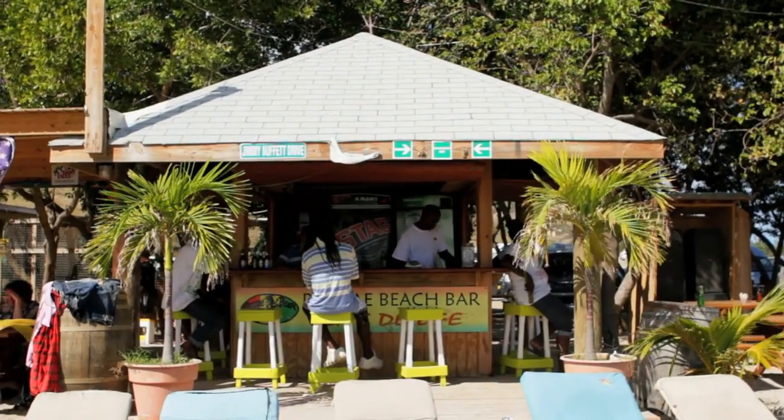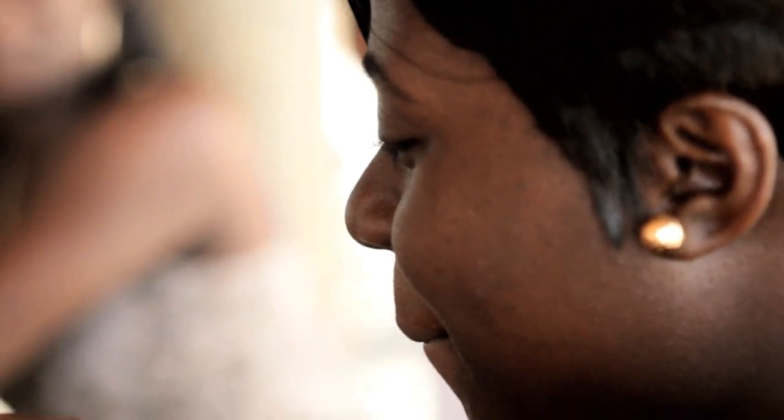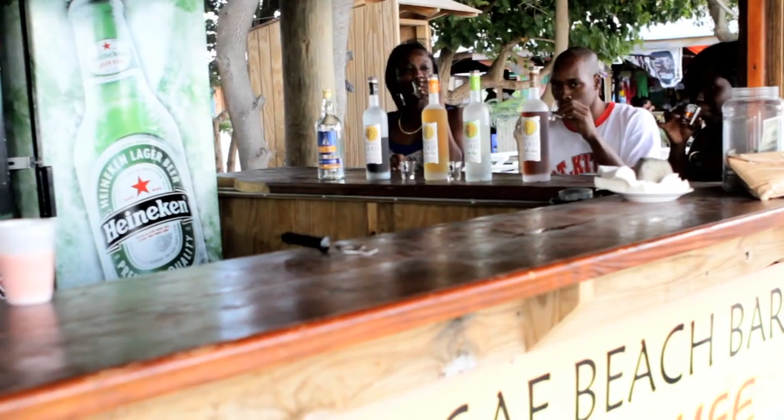For me the beach bars are a must see, a must do on St. Kitts. It's an opportunity for you to sit back, relax with some of the locals and sip on some local rum, taste some of the local delicacies. Fun place for families.